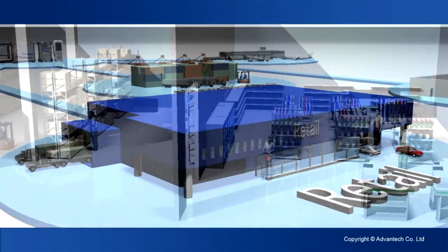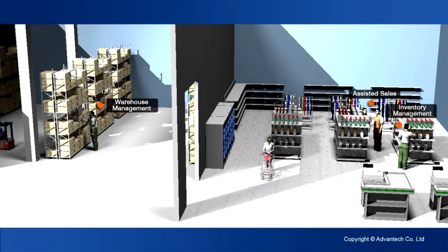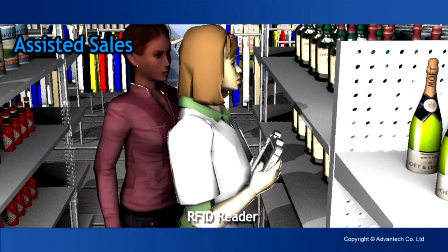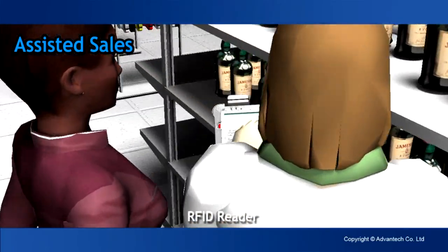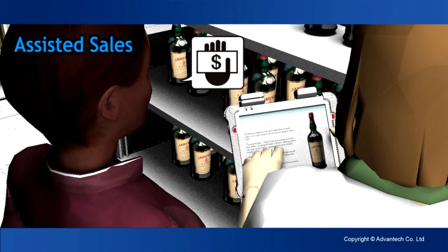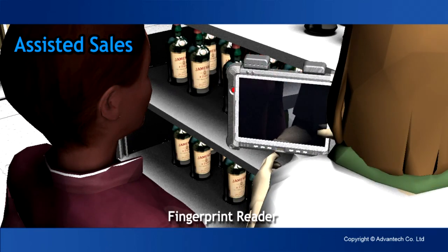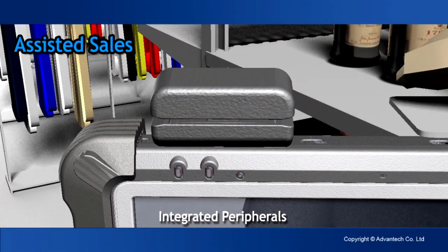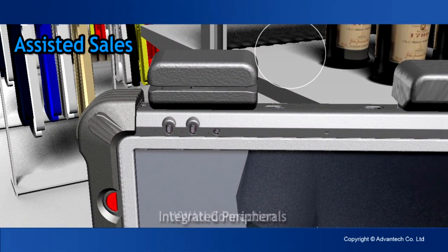In retail, increased revenue and enhanced efficiency are keys to success. From point of sale to tracking inventory, portable computers are your in-store partner. The semi-rugged S10A tablet presents multimedia product information right on the sales floor. Fingerprint ID authorizes access to the payment system. Integrated peripherals help clerks securely complete transactions anywhere.